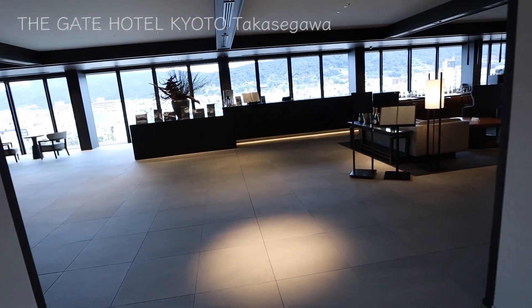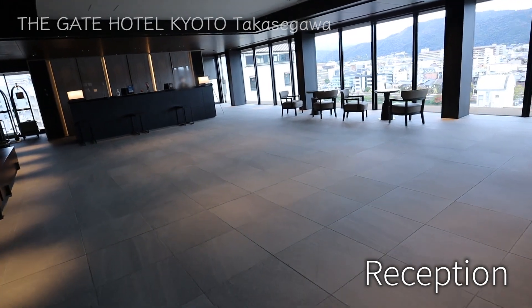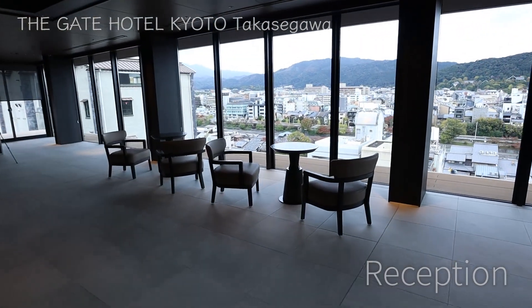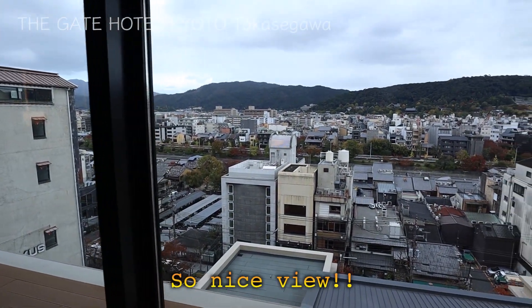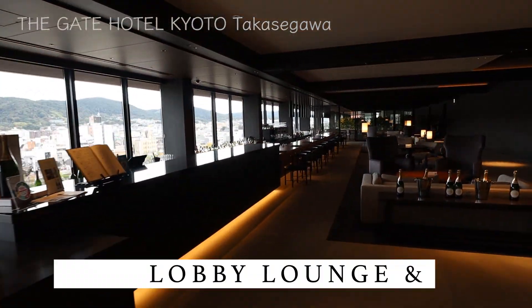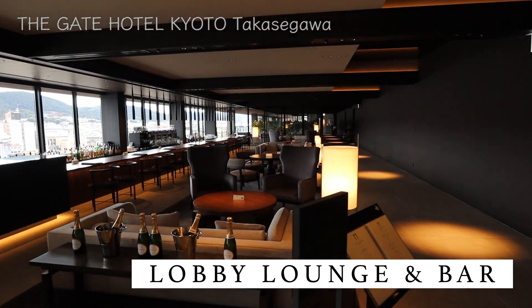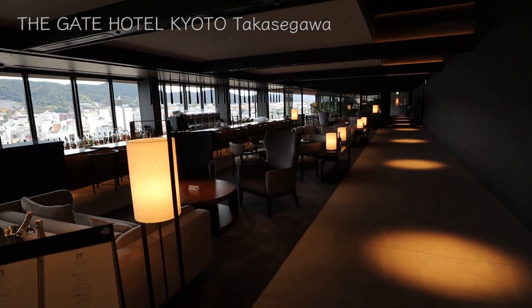Isn't it unique? Getting off the elevator and walking toward the left, where they have a reception desk. Wow, so spacious. It's quite a luxury. The view from the top of the building is amazing through the glass windows. On the other side of the reception desk is the place called Lobby Lounge and Bar, and there's also a restaurant in the back. You can spend high quality time while looking over the grand view of Higashiyama in Kyoto.